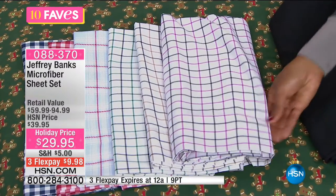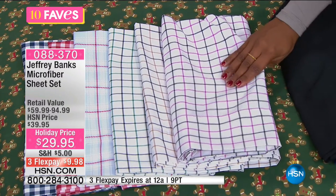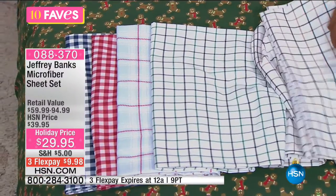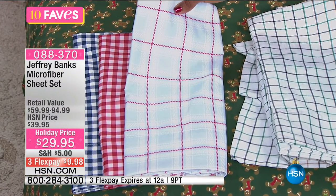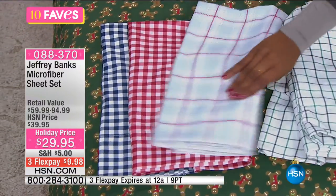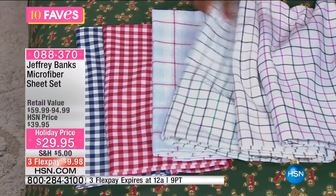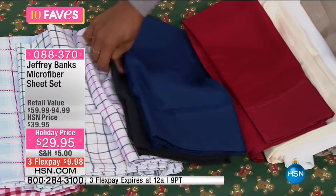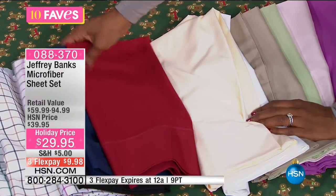Here are some more of Jeffrey Banks's signature anytime patterns: purple tattersall, neutral tattersall, green tattersall, light blue plaid, and red gingham or blue gingham. There are a lot of choices — those are going to be your color choices in your microfiber set of sheets. You can decide whether you want solids, prints, or the holiday patterns.